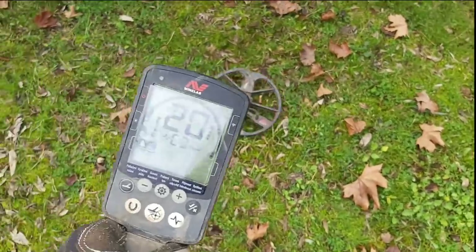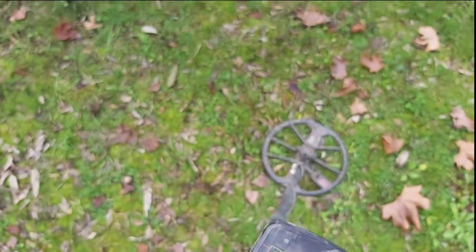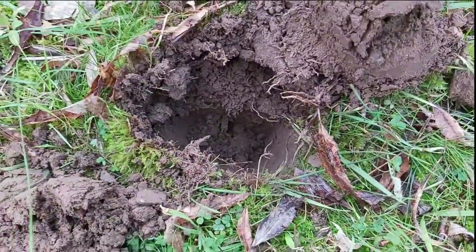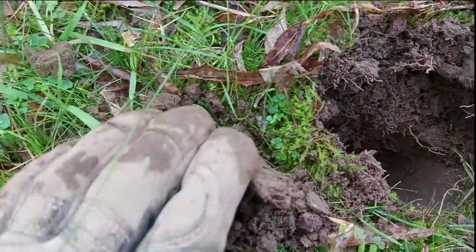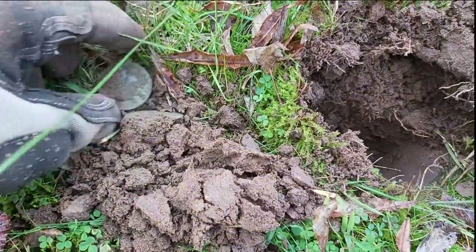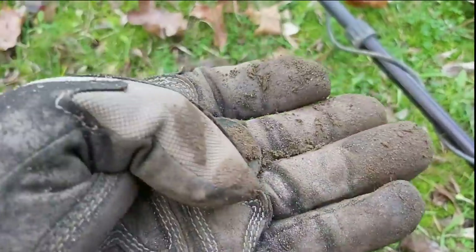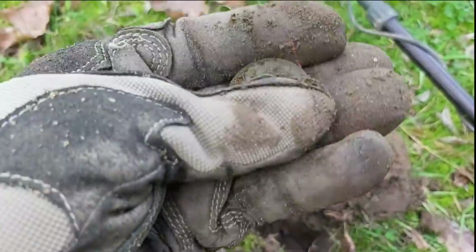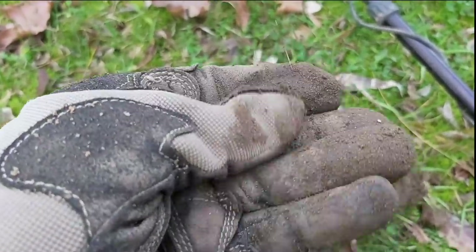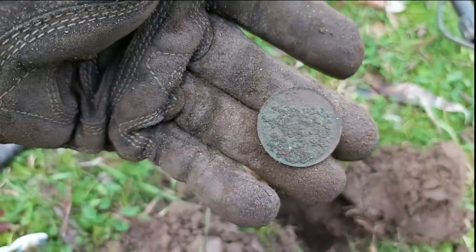It's a little bit sketchy but it's running up at 21 so it could be a sixpence. There's my plug and she was down probably about four inches or so. We got a penny — it's a little bit corroded. This soil is very, very acidic. It's a root penny so it's from the 40s, 50s, that sort of era. We'll clean it up a bit later and see if we can get a date off it.